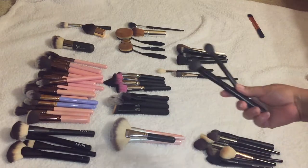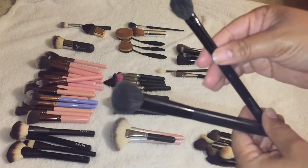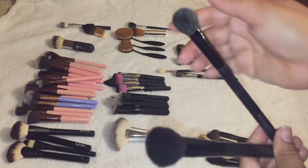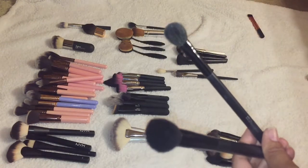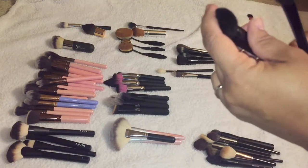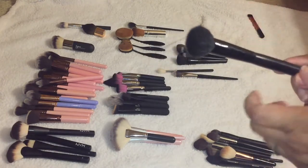Let's move on to BH Cosmetics. I love this brush — it's old but amazing for setting the under eye; it is a perfect size. A larger fluffier brush would definitely do it too, but I feel like I have a lot of brushes like this, so I am going to let this one go.